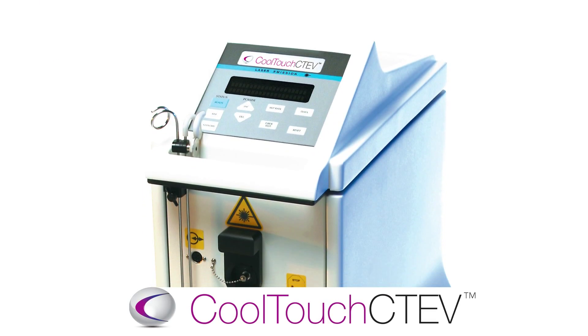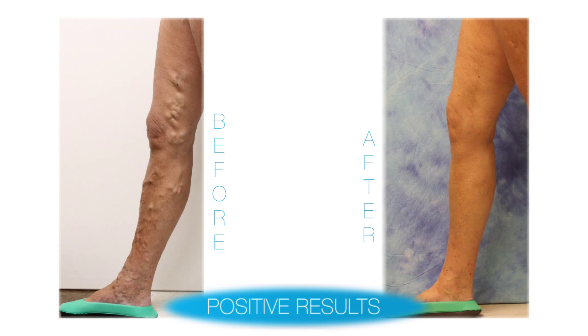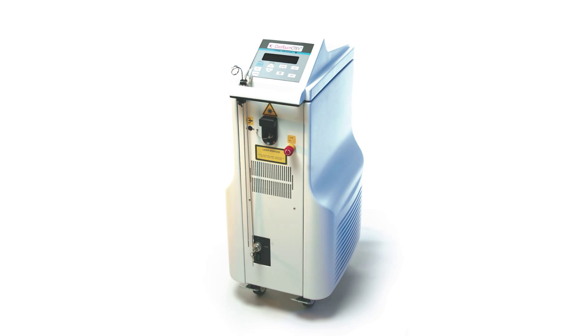The CoolTouch CTEV difference — producing safe, positive results for thousands of patients with chronic venous insufficiency and varicose veins.